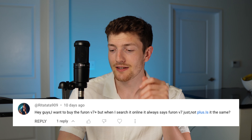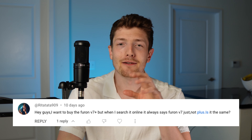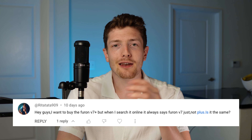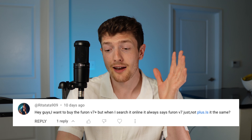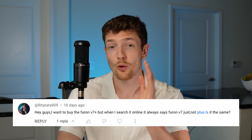I want to buy the Furon V7 Plus but when I search online it just says Furon V7 — is it the same? They're not exactly the same: the V7 Plus is going to have a slightly different design aesthetic to the upper, but other than that the fit, feel, and overall silhouette of the boot is very similar when comparing the V7 to the V7 Plus. So as long as you're happy with the design and colorway you're getting, I wouldn't really care too much about getting the Plus variation or the standard.